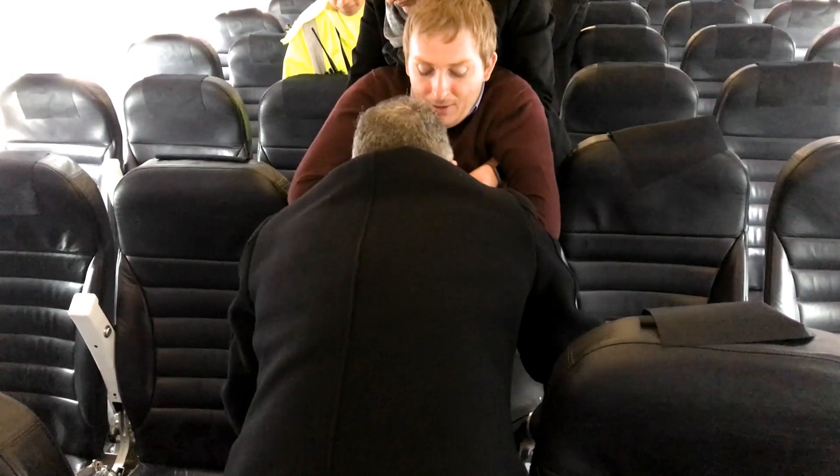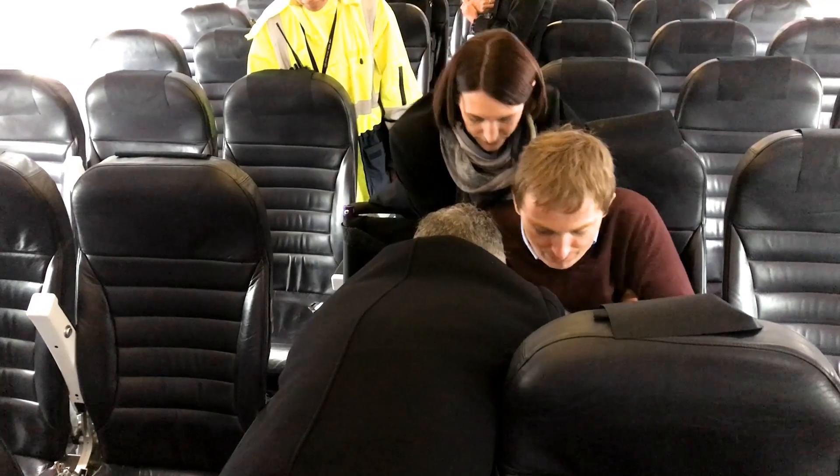They will then take you down the aisle of the aeroplane, put your cushion on the seat first, and help you transfer into your seat. Everything's gone well during the flight and now you've landed.